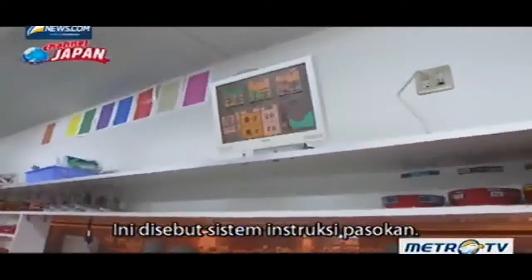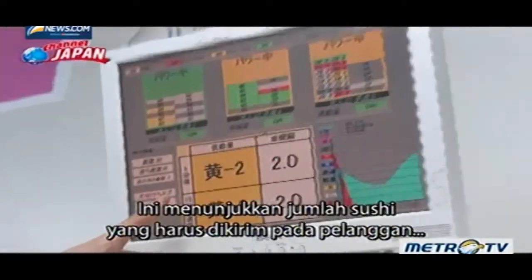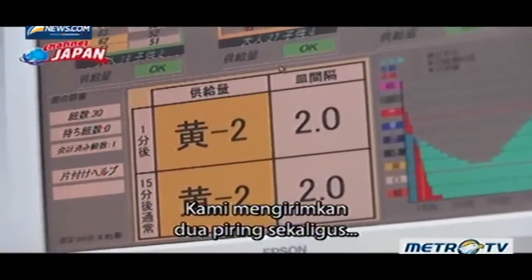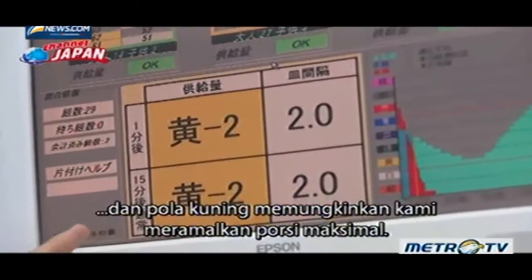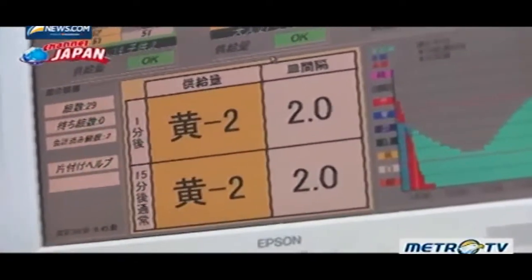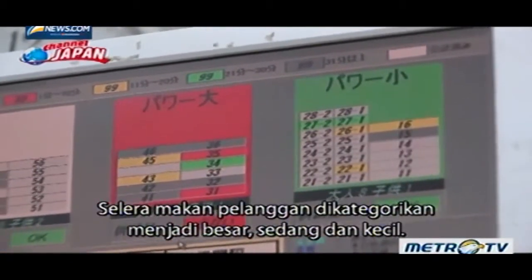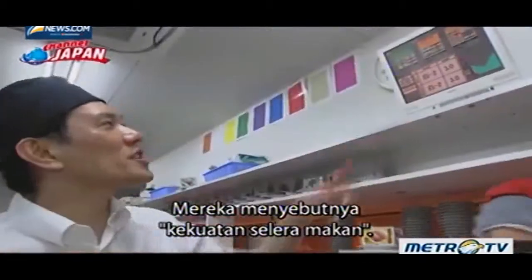This is called the supply instruction system. It shows the amount of sushi that should be sent to customers in the next minute. We send out two plates at a time, and the yellow pattern allows us to forecast the optimum portion. The appetites of customers are categorized as big, regular, and small — they call it appetite power.